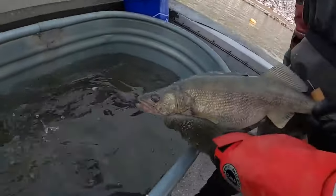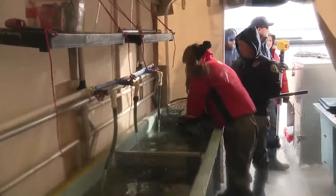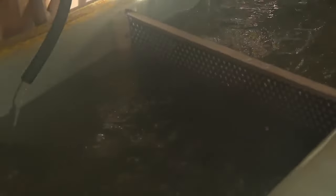Step one: catch the fish. We collected about 45 walleyes. We're sorting fish between males, ripe, and greens.